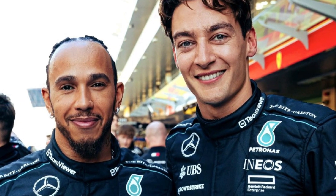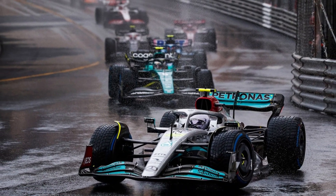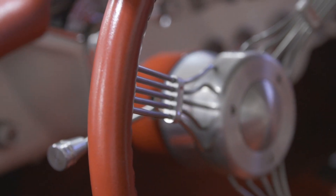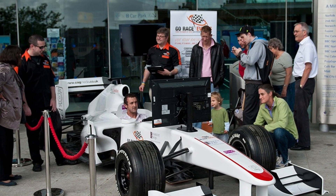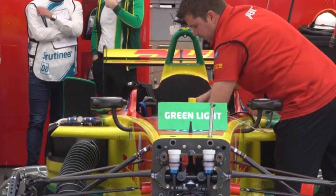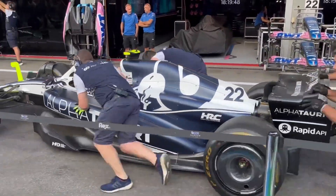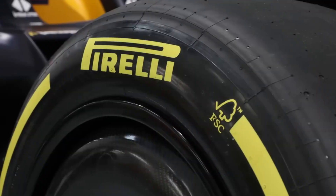Inside the simulator, Lewis Hamilton and George Russell practice every lap under different conditions — rain, wind, tire wear. It's all programmed in. Every movement they make is tracked, analyzed, and improved. Even the steering and braking feel exactly like the real car. But it's not just for the drivers — engineers use the simulator to test new setups before they even touch the actual car. They tweak the suspension, adjust aerodynamics, and fine-tune the balance, all in a virtual world before race day. This means that when Mercedes arrives at a track, they already know what works.